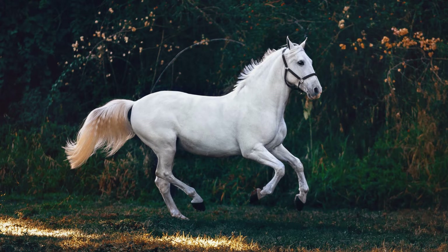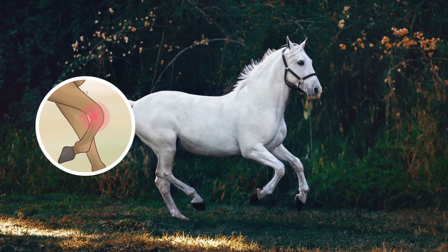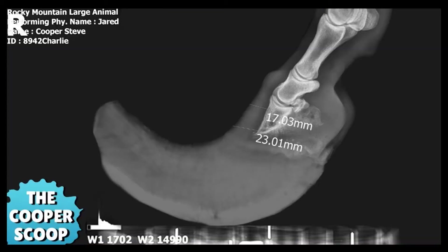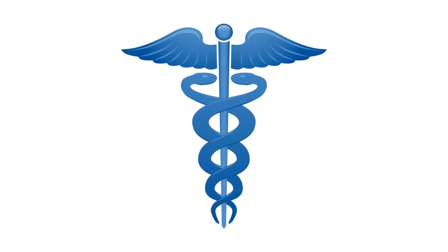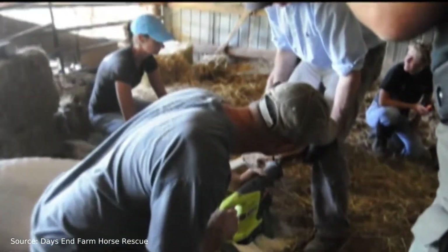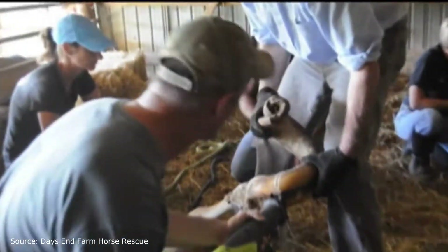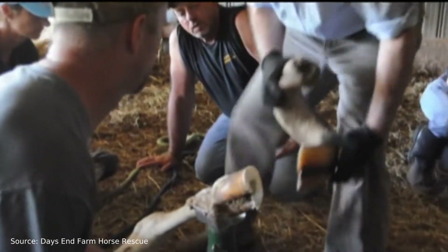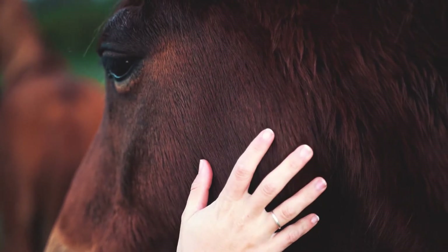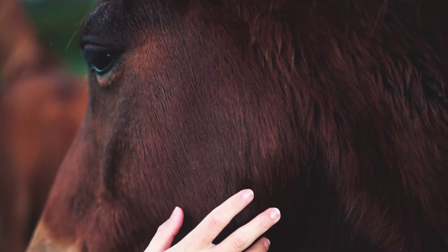Overgrown hooves can cause a variety of health issues such as arthritis, muscle and bone loss. Walking on them is difficult and painful, especially if the hooves have grown to several feet long. Treatment involves close collaboration between the vet and the farrier. Once the majority of the hoof is removed, the horse will require corrective trimming for several months before it can walk normally again. Hopefully, raising awareness about these cases will help prevent such neglect from happening again.